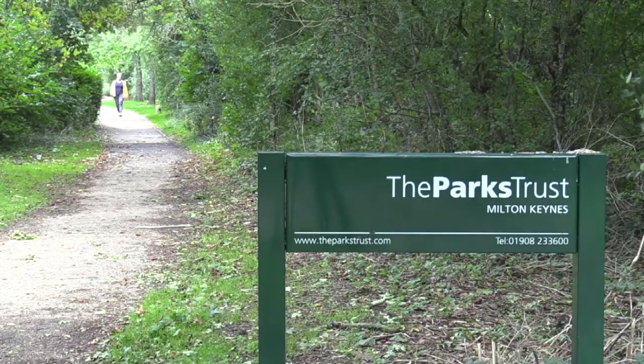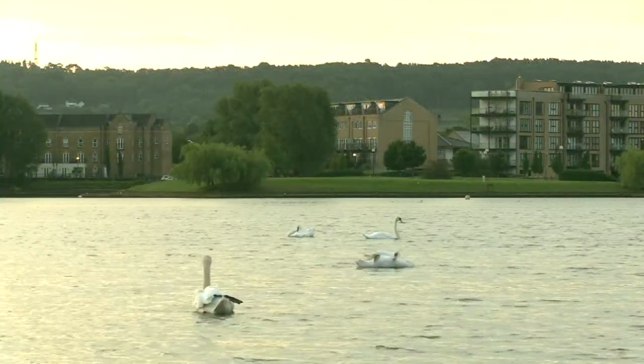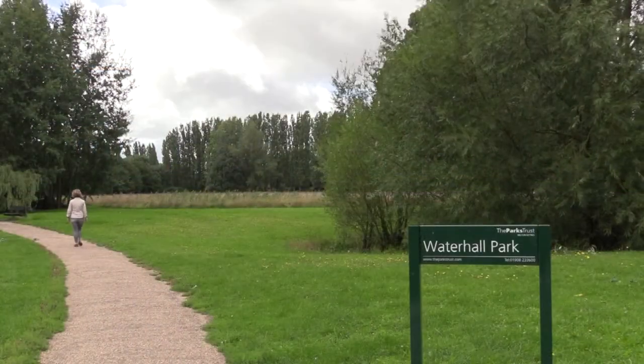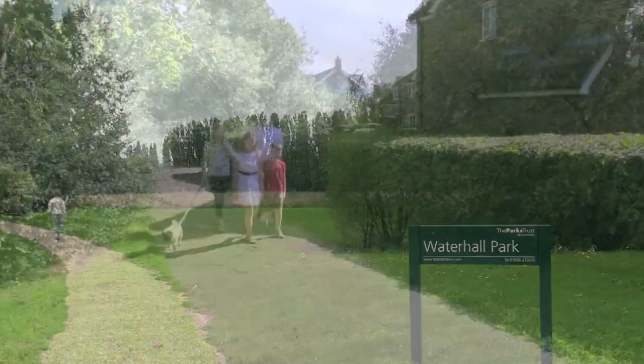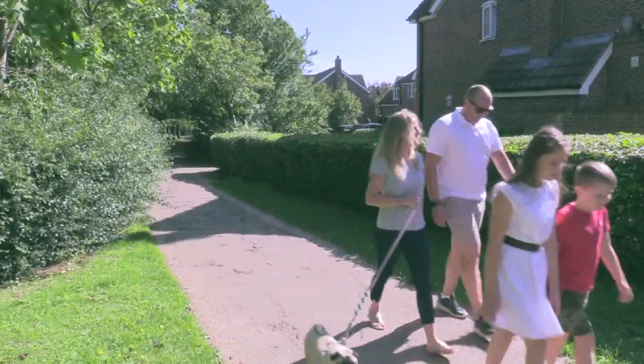The Parks Trust, who look after all of this, claim that no one in Milton Keynes is ever more than half a mile away from a green space, and I can well believe it. There are more than 180 miles of bridleways, footpaths and cycle tracks.